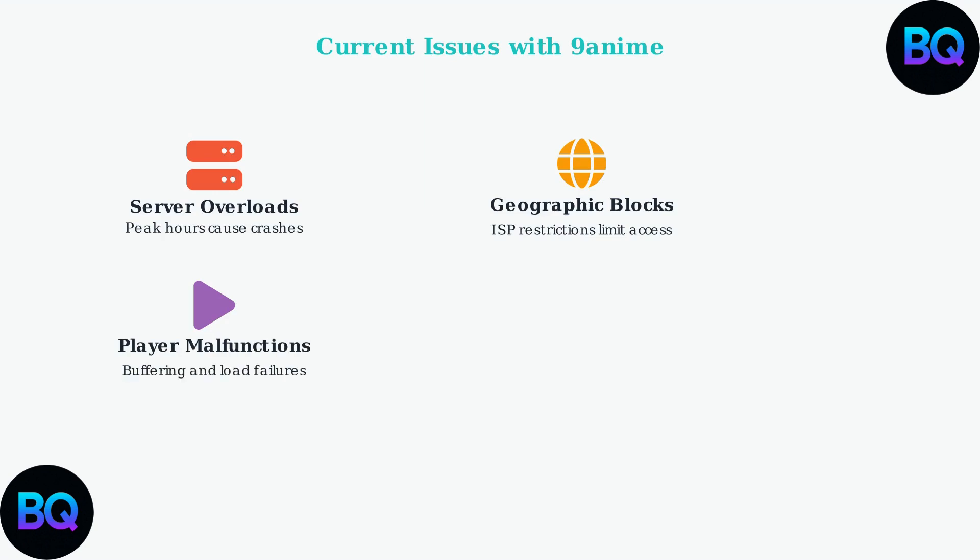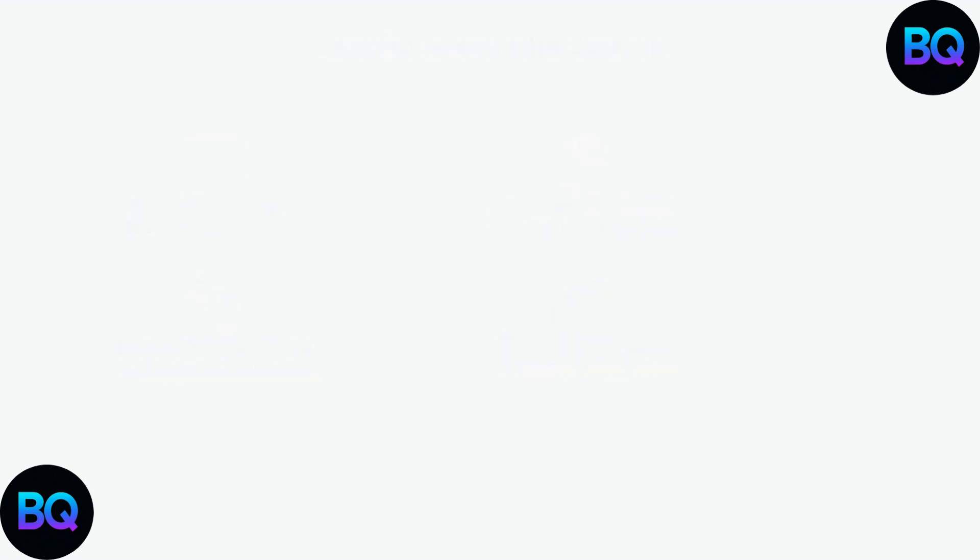Third, video player malfunctions including buffering issues and failed video loads are disrupting the viewing experience. Finally, frequent domain changes to avoid takedown notices are constantly disrupting user access to the platform.